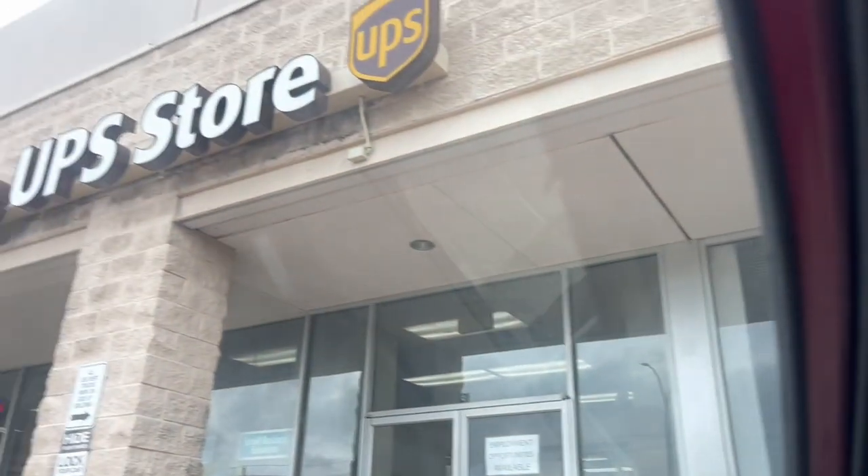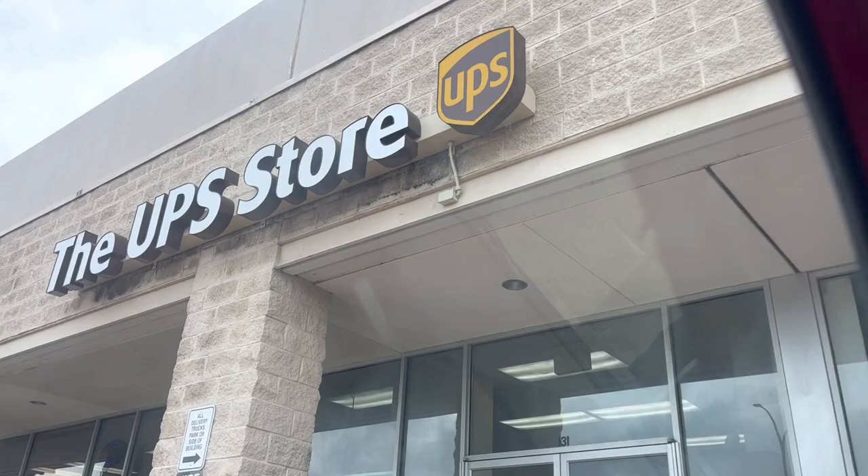My next suggestion is for those of you who have a hub you keep coming back through or are more localized to a certain area, and that is to get a UPS mailbox. I had one while I was house sitting all across the Denver metro area. It ended up costing me about $30 a month, but I think it was well worth it to have one address where I could get everything sent — from statements and bills to online shopping — and I could even use it at doctor's offices.